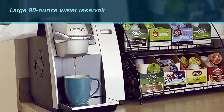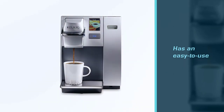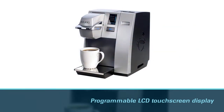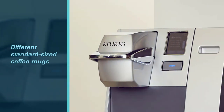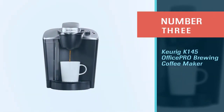The K155 is made to handle several different standard-sized coffee mugs and has four brew sizes to choose from. Once you hit the start button, it takes less than 60 seconds for your coffee to be ready. It is also a relatively quiet machine that won't startle you when you use it first thing in the morning.